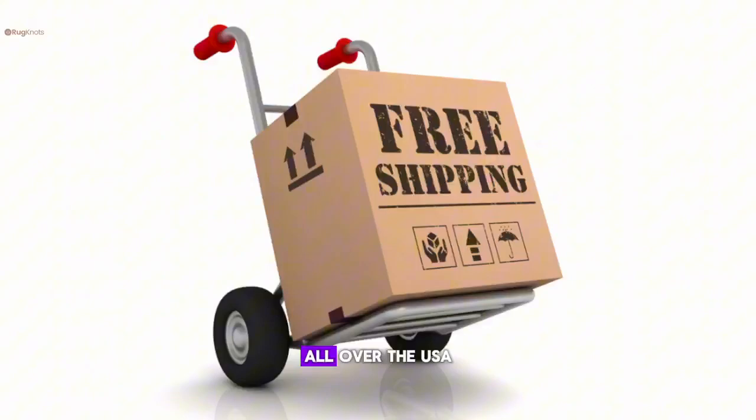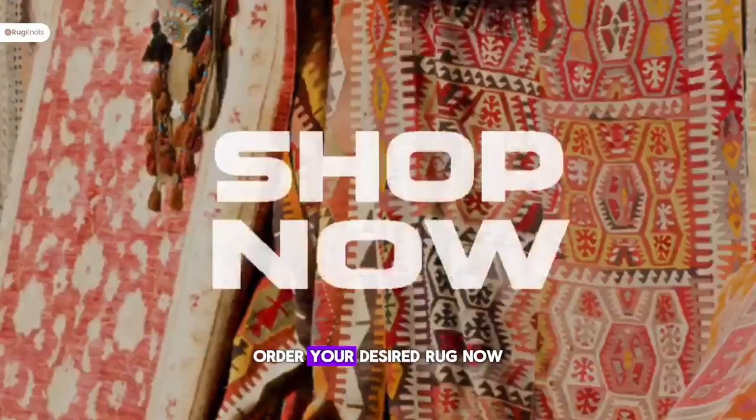Rugknots is providing you with free shipping all over the USA. Order your desired rug now.